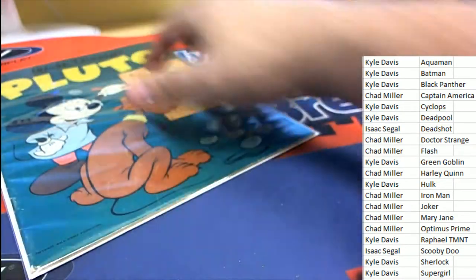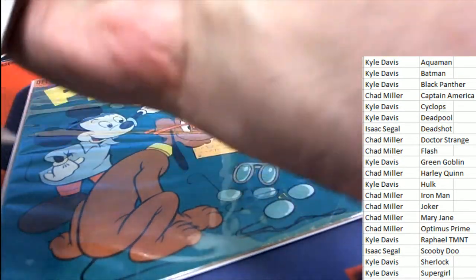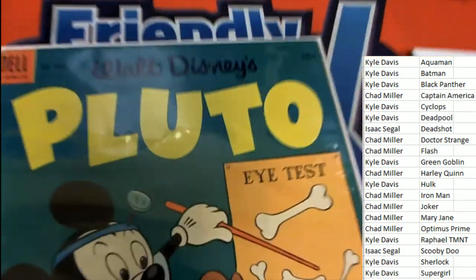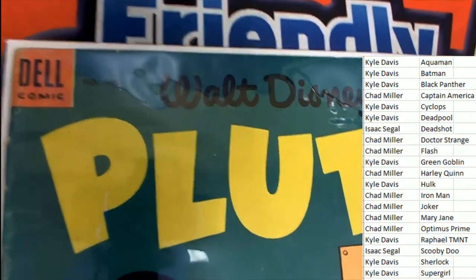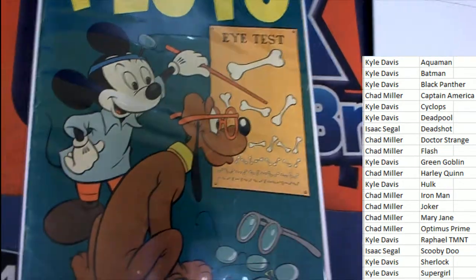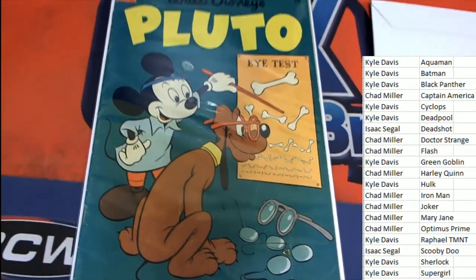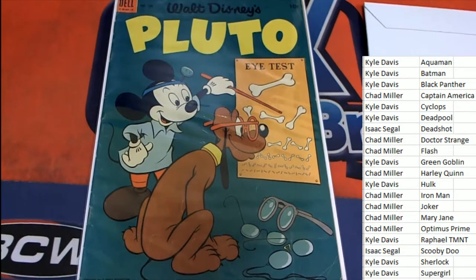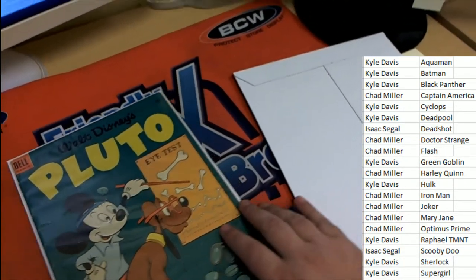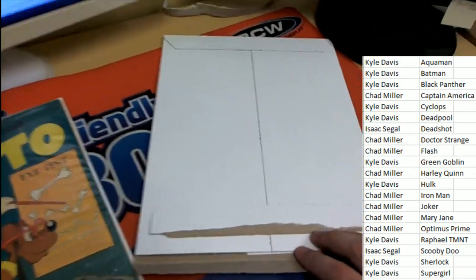But what we do have is a Walt Disney's Pluto. Wow, talking about an old school comic book right here. This looks like it's from the 60s — 10 cent. And it looks like Pluto is getting his eyes checked. So who's going to get this old piece of history? Mickey Mouse and Pluto with the eye test. Good luck everybody.